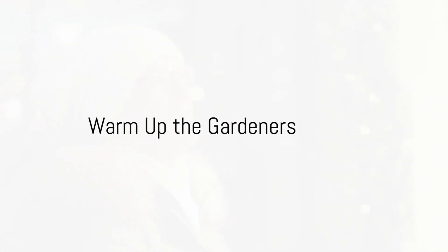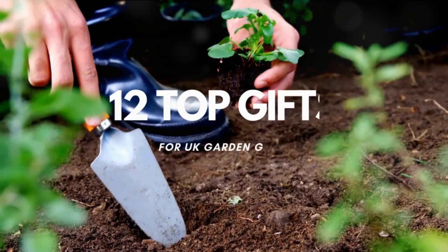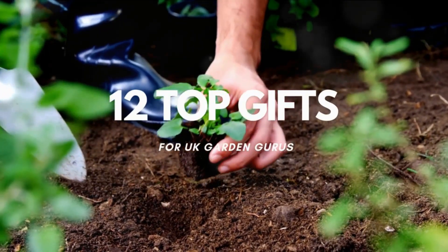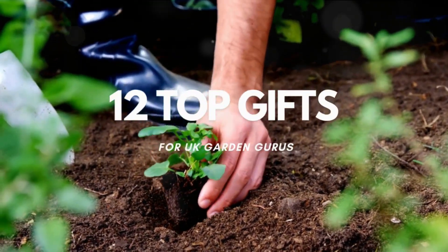With Christmas just around the corner, are you still scratching your heads for gift ideas? Christmas conundrums solved! Today we're digging into 12 top gifts for UK garden gurus. Whether you're shopping for a loved one or treating yourself, we've got something for every green thumb on your list.